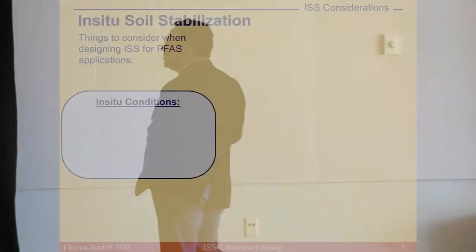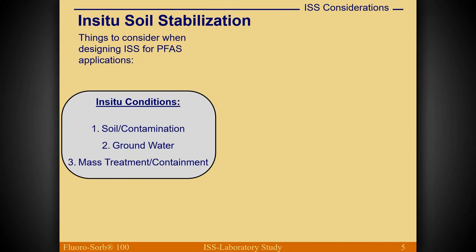When looking at in-situ soil stabilization, first and most important is to understand in-situ conditions: soil type, contamination type and level, groundwater conditions — are we dealing with flowing groundwater or a dry spot above the water table? And are we going for mass treatment to stabilize everything, or creating containment cutoff walls around it to hold everything in place without necessarily stabilizing everything at that time?